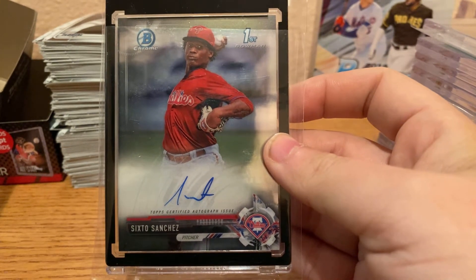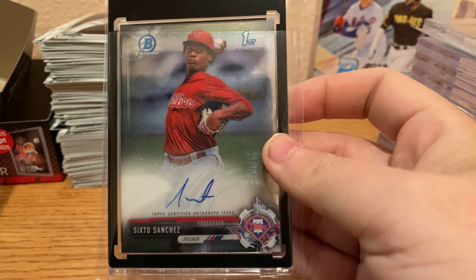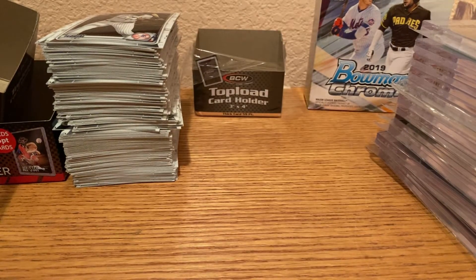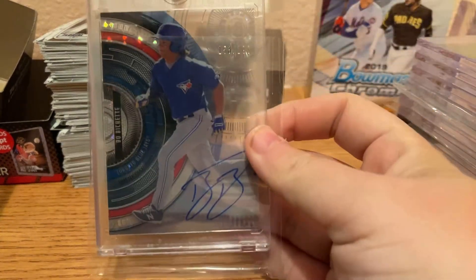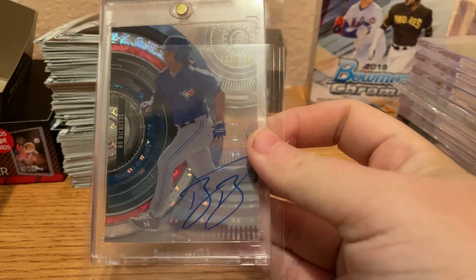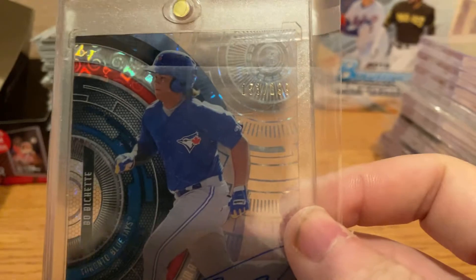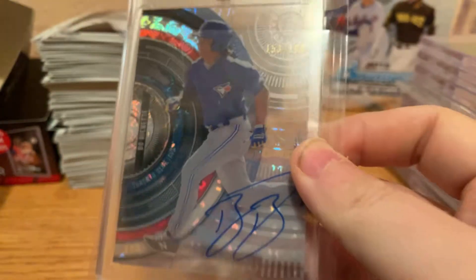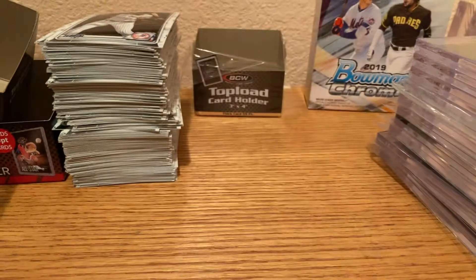Now with the Marlins — ton of upside with this guy. We have a High Tek Bo Bichette auto out of $199. The Bow Show.